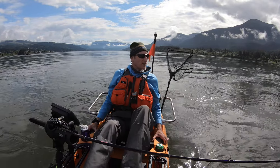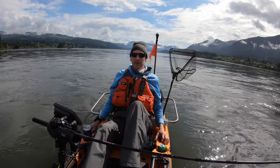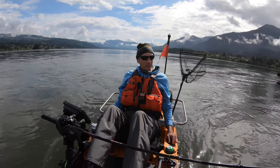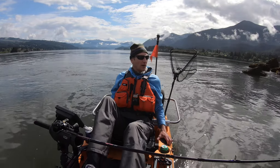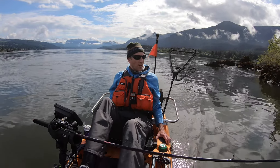Cruising by some of these islands out here on the Columbia, just dragging my rattle trap right along the edges and the current lines, trying to get into some of the still water right behind the island. Let's see what we can drum up.